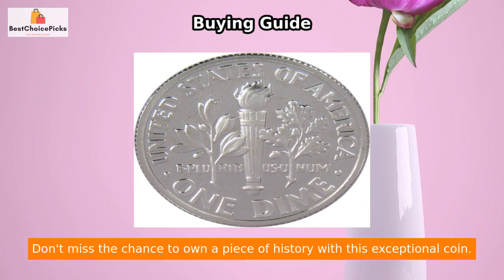Don't miss the chance to own a piece of history with this exceptional coin — the 1992 S10C Roosevelt Silver Dime, valued for its rarity, quality, and historical significance.